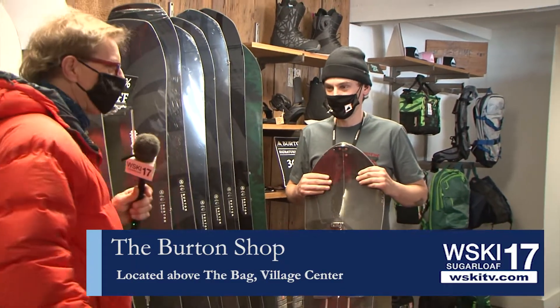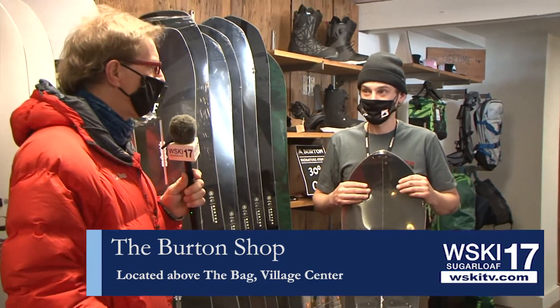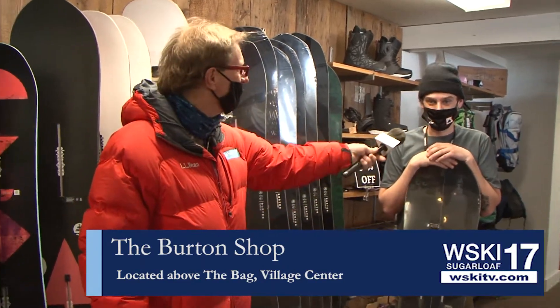Come in while supplies last — they've got a great selection here. Pick up some boots while you're at it, and maybe even use those rewards points. A dollar earned is a dollar spent. Thanks Zach, we appreciate it. Anytime.